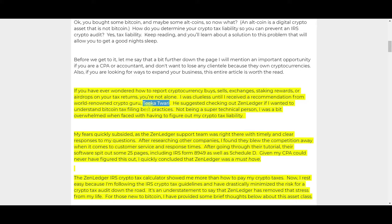I was clueless until I received a recommendation from world-renowned crypto guru Tika Tawari. It was his recommendation that strongly persuaded me to give ZenLedger a close look. I used ZenLedger the first year because of Tika's suggestion, but since then I've continued because it's worked out for me. He suggested checking out ZenLedger if I wanted to understand Bitcoin tax filing best practices. I had invested in 35 different cryptocurrencies, had hundreds of transactions, and had no clue how to put it all together to calculate my taxes for 2018.